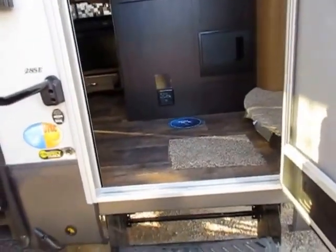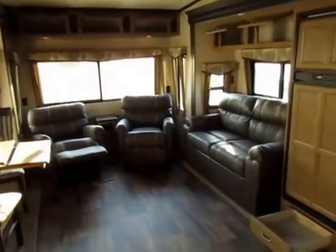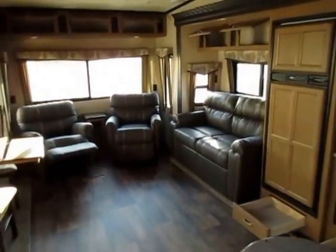We also have a wider entry door, so it's easier come, easier go. And by the way, this beauty comes in at 8,750 pounds.